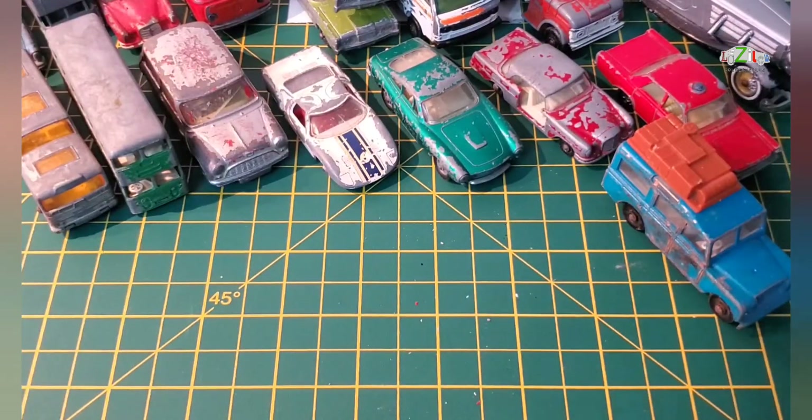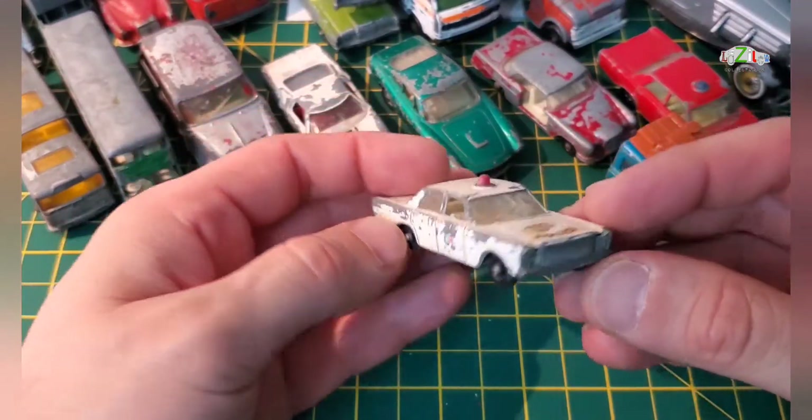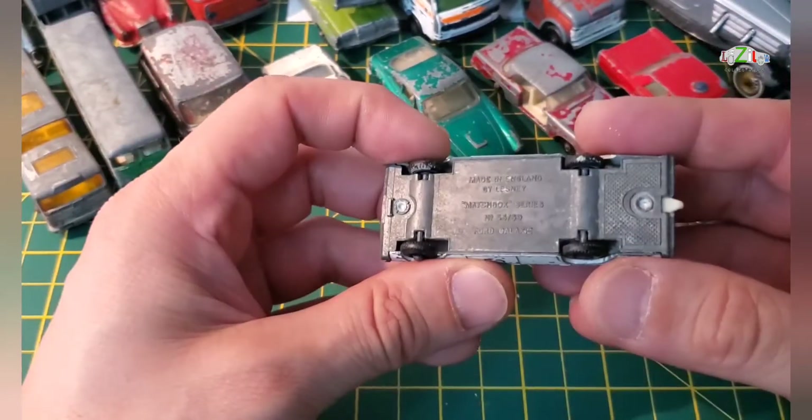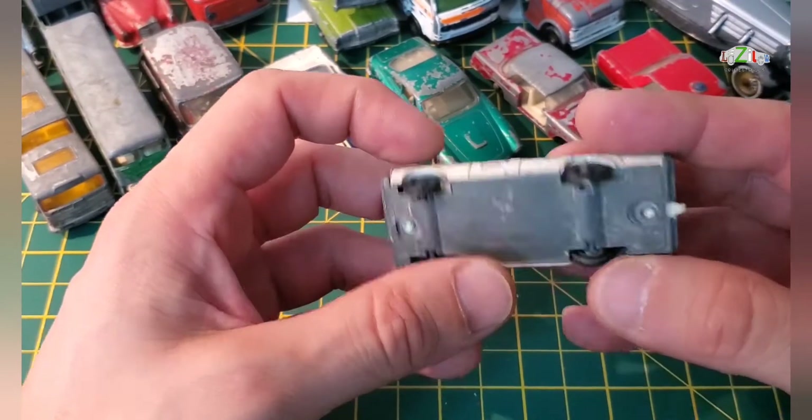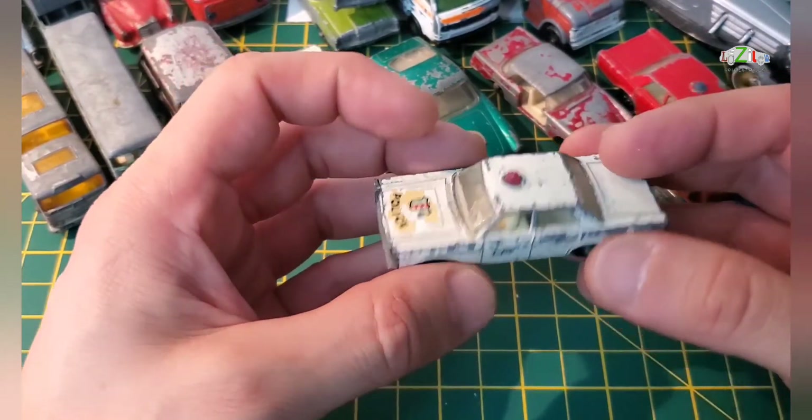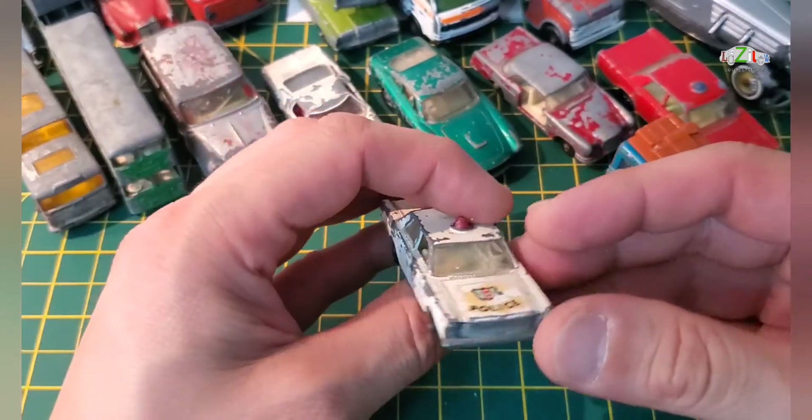I have another Ford Galaxy, number 55 to 59, and this is the Police version — not too bad.